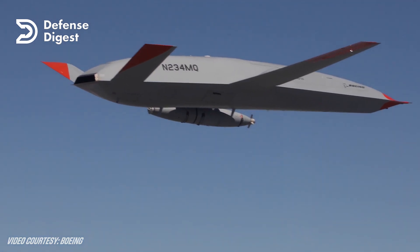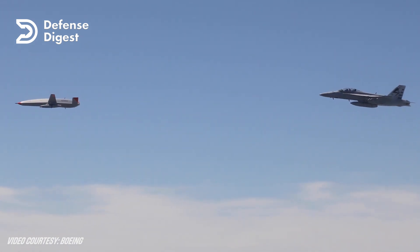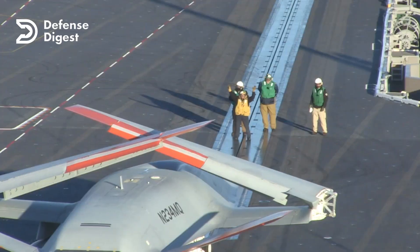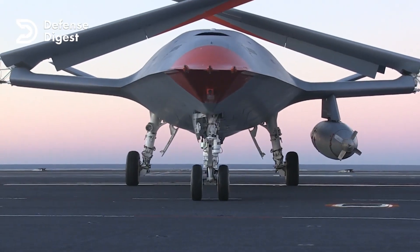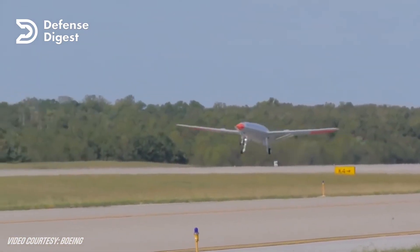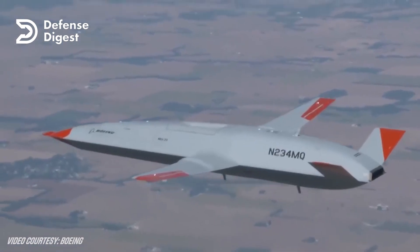The MQ-25 Stingray is not only a tanker, but also a versatile platform that can provide intelligence, surveillance, and reconnaissance and communications relay capabilities to the carrier strike group. The MQ-25 has a wingspan of 51 feet, a length of 38 feet, and a maximum takeoff weight of 54,000 pounds. It is powered by a Rolls-Royce AE 3007N turbofan engine that provides 10,000 pounds of thrust, and can fly at speeds of up to Mach 0.8 and altitudes of up to 40,000 feet.